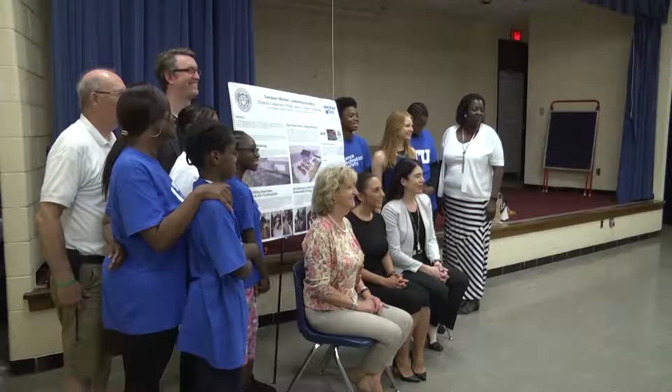Today was the unveiling of the outdoor classroom installation, and this is really a culmination of several years of work — about three years of partnership with Lawrence Tech and Samson Weber. A lot of people have invested a lot of time, especially our students, which I'm so proud of.